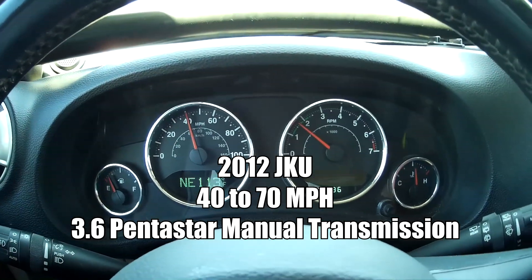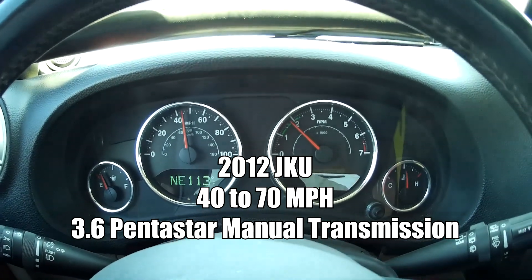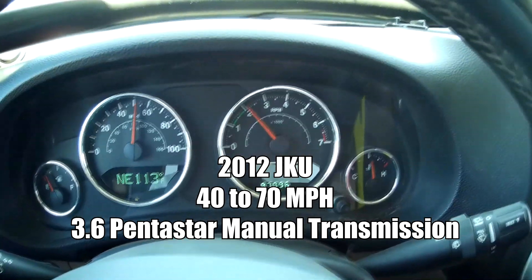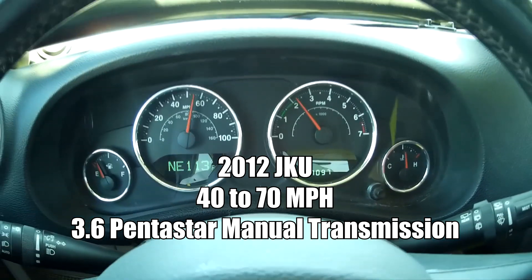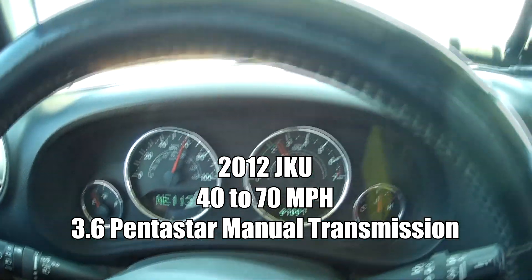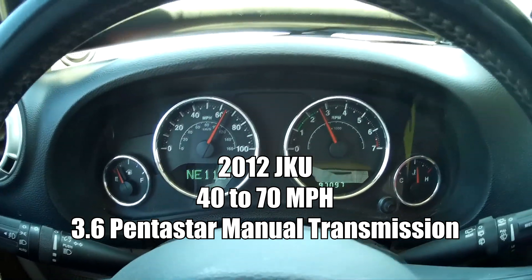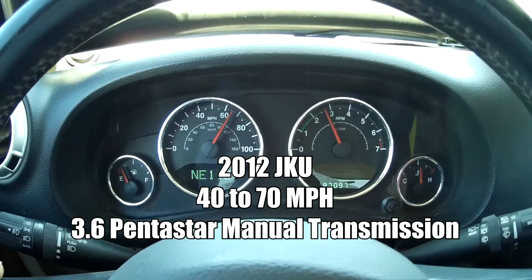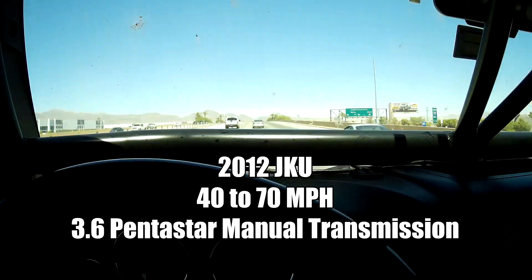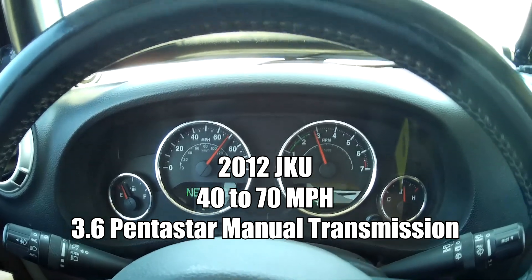We're going to go from forty-five — forty to seventy. I'm floored. Kind of hard to tell if the scenery is going any faster, but we can see the needle moving. Fifty-five. Sixty-four. Sixty-five. Sixty-six. Sixty-seven. Going up a slight grade. Sixty-eight. Seventy.